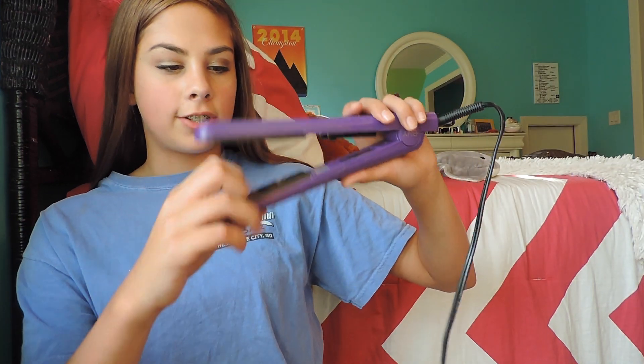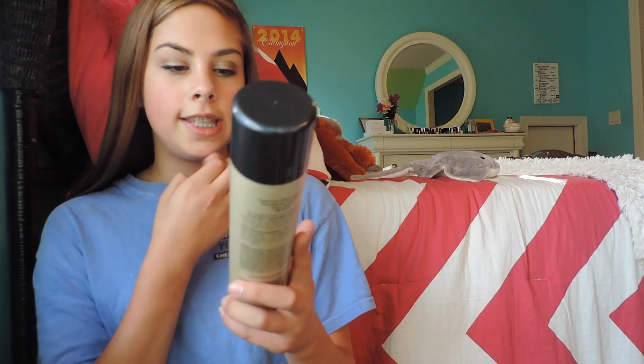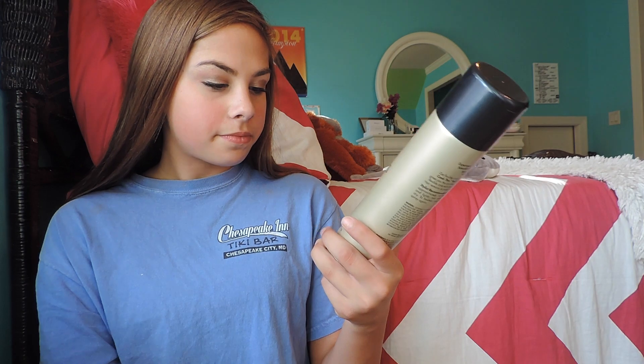This straightener doesn't get scratched up and you can use it on wet hair — when you do, a bunch of steam comes up and it kind of dries and straightens it a little. The hairspray I use every day is the Nexus Comb Through Touchable Hold Finishing Mist. I really like this hairspray — it really works for an everyday hairspray and it doesn't make your hair crunchy and hard to brush through. It actually smells really good. I really like Nexus hair brands and this hairspray is definitely one of my favorites.